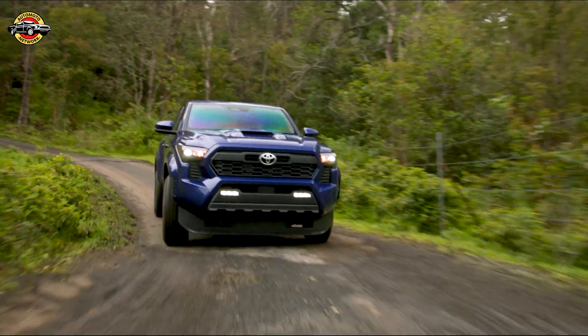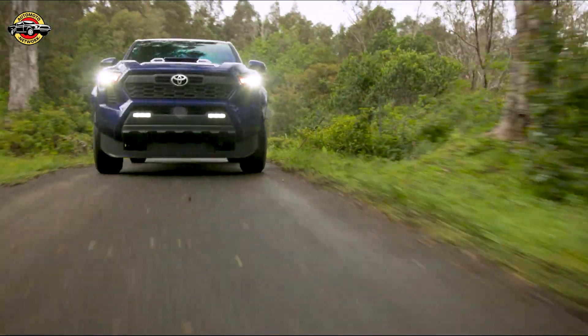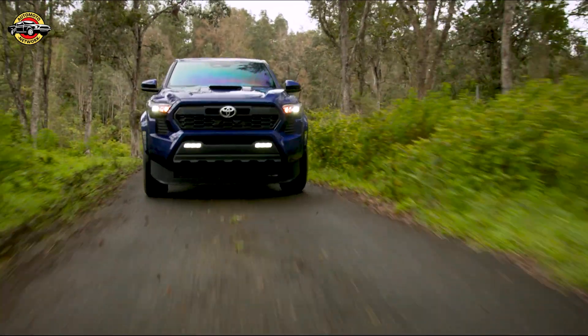It's worth noting that the 2024 Toyota Tacoma TRD Pro is designed, engineered, and assembled right here in North America. This truck is a testament to Toyota's commitment to quality, durability, and reliability that their customers have come to expect.